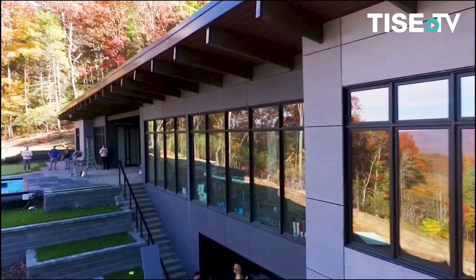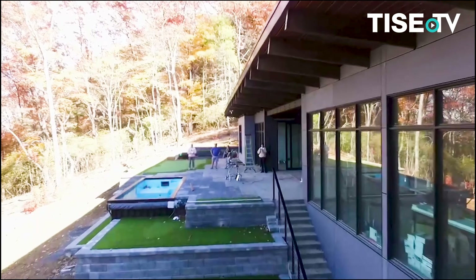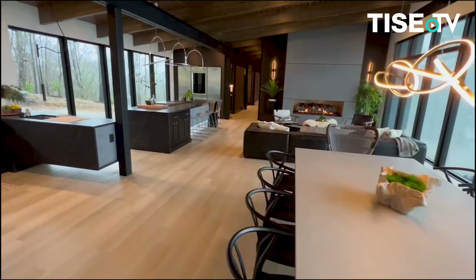Today I'm going to go beneath the surface of surfaces. Surfaces are the walls, the floors, ceilings, windows, and the tables in your home. It's so important to create a conceptual continuity throughout the entire house.